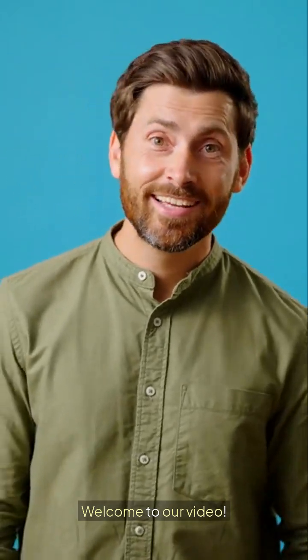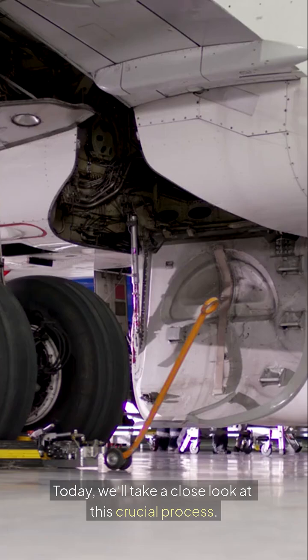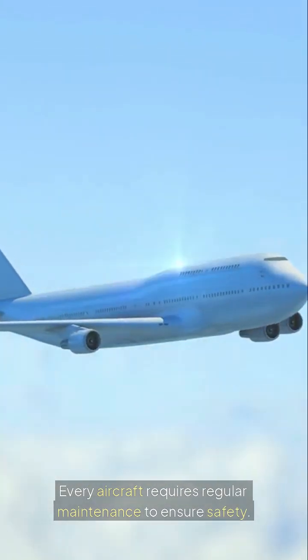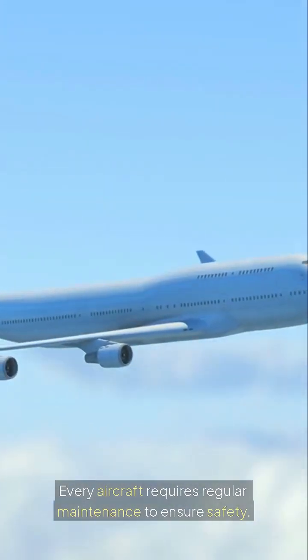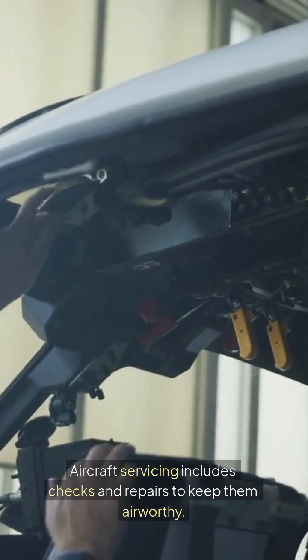Welcome to our video. Have you ever wondered how aircraft are serviced? Today, we'll take a close look at this crucial process. Every aircraft requires regular maintenance to ensure safety. Aircraft servicing includes checks and repairs to keep them airworthy.